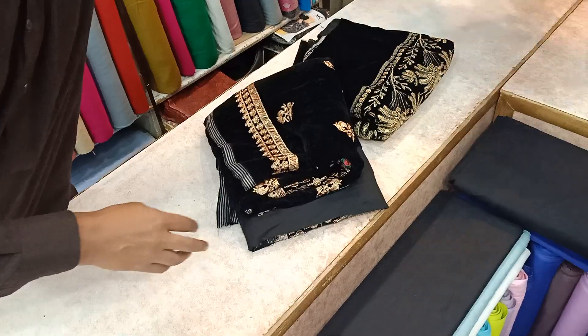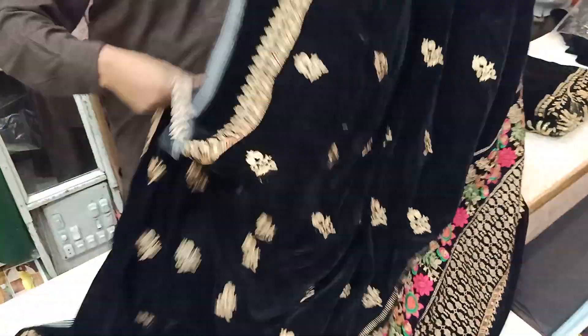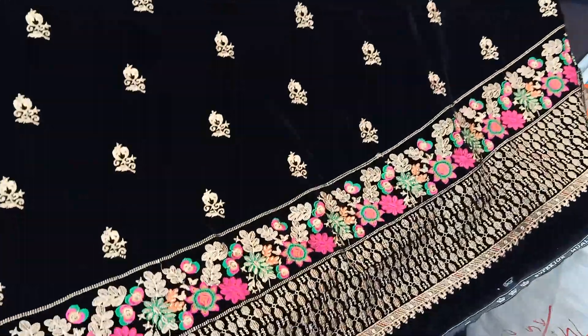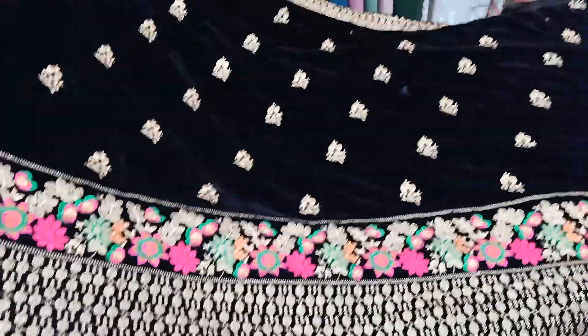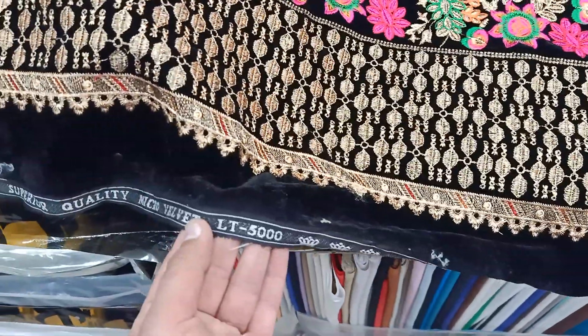This is a great design. The embroidery is great. This on top is a big one. If anyone uses this design, this is the shawl — it's a 5000 micro velvet shawl.